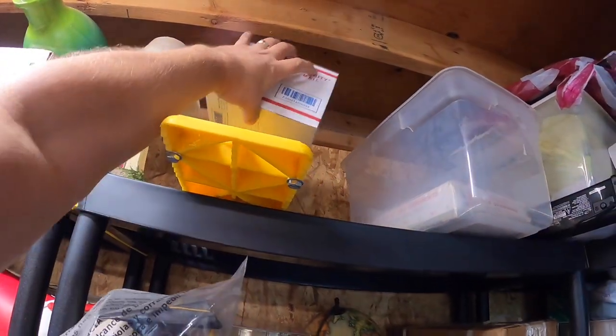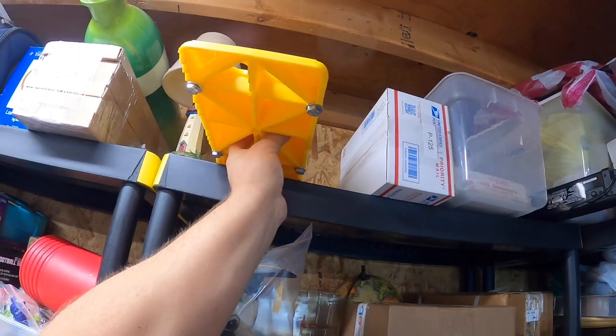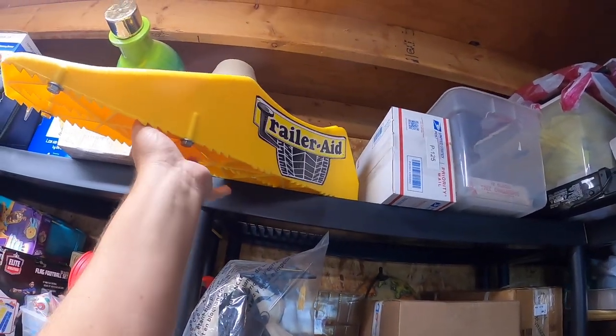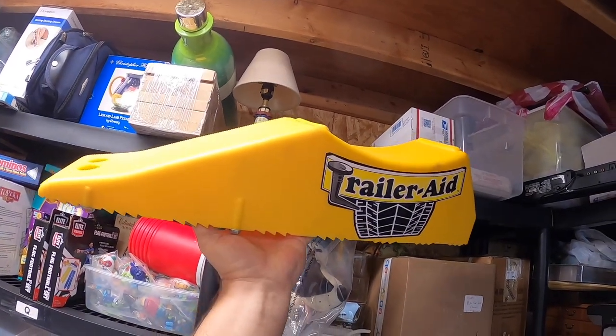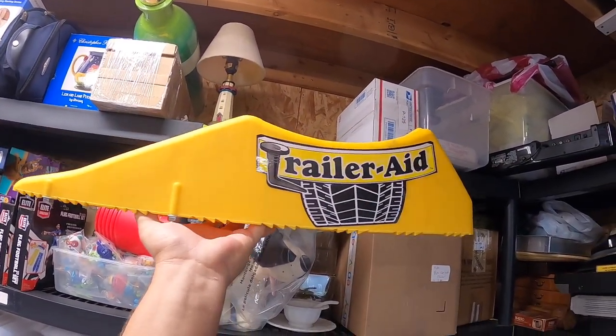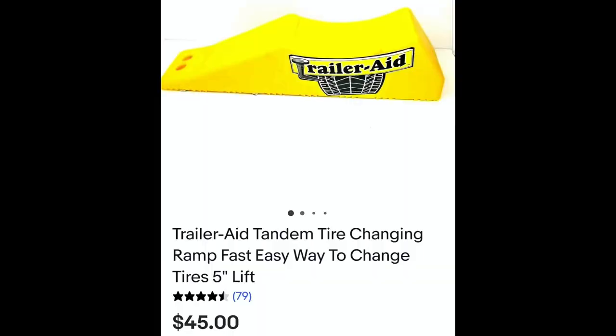Right next to that box was this item right here. This is actually a large item — it's called a trailer aid, great for changing tires on a tandem trailer. This is a really nice trailer aid and it looks brand new, never used. This sold for $45 plus shipping.